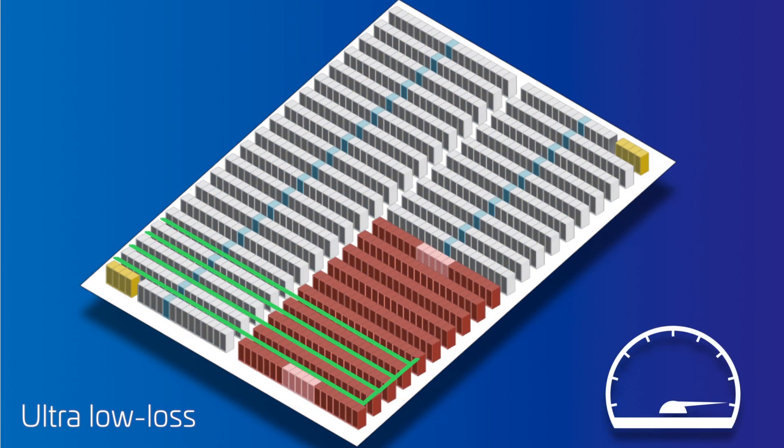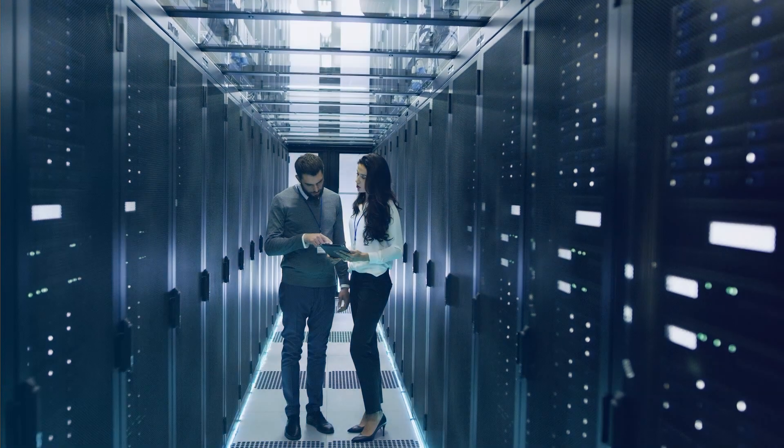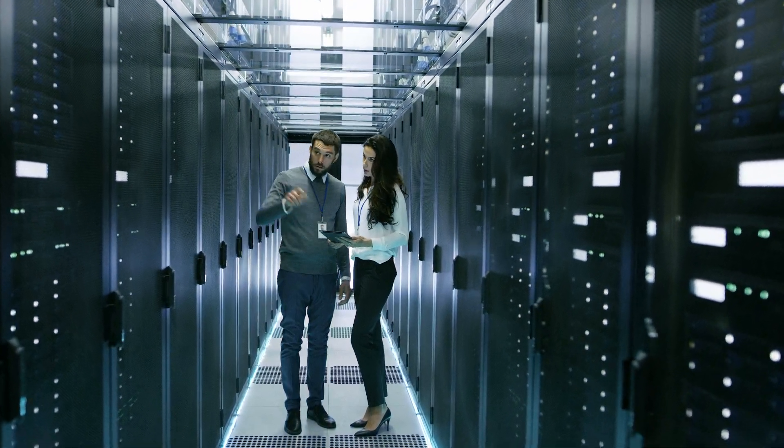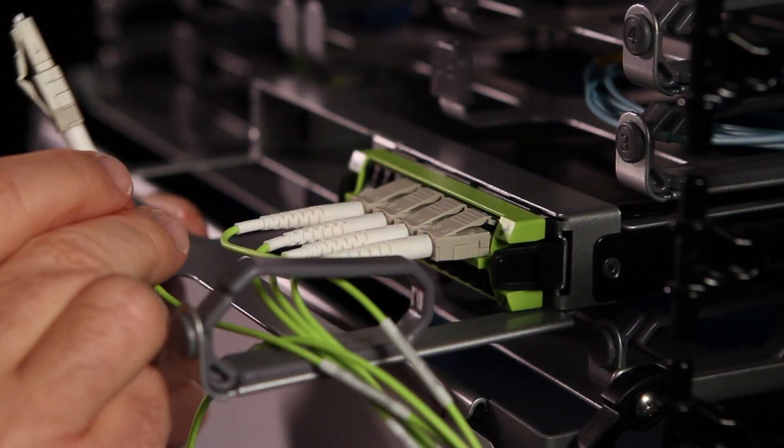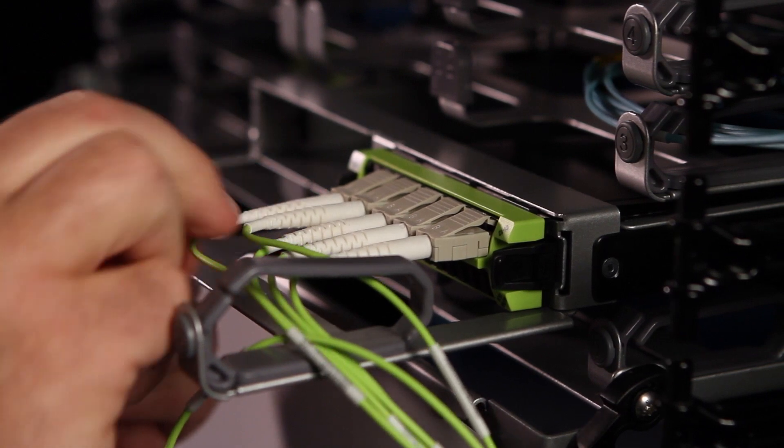CommScope's ultra-low-loss components, however, are specifically designed to minimize optical losses and meet the growing performance demands of current and future applications. So engineers spend less time worrying about performance limitations and more time working to increase the long-term capabilities and value of their network.